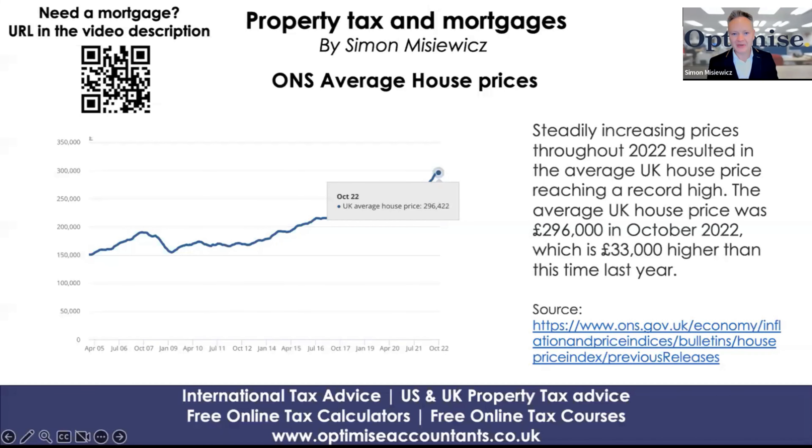Hi everyone, my name is Simon Misiewicz from Optimised Accountants and we're going to be talking about the House Price Index report produced by The Nationwide. Before we do that, let's have a quick check-in on the latest ONS report.